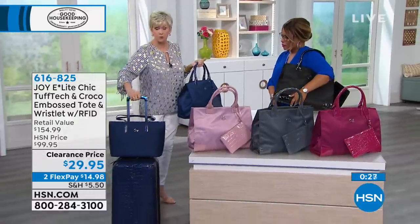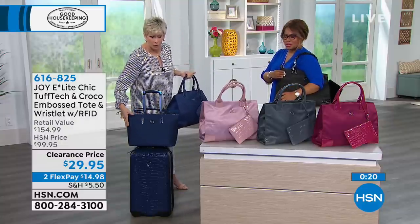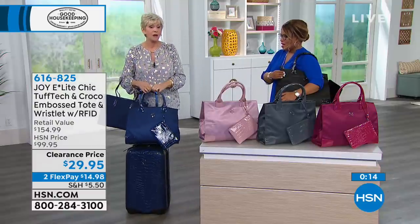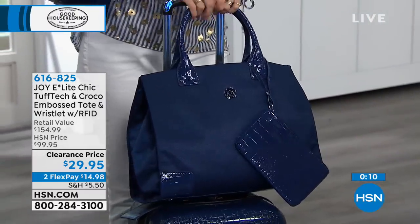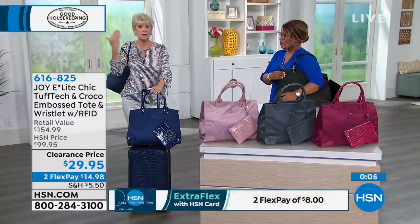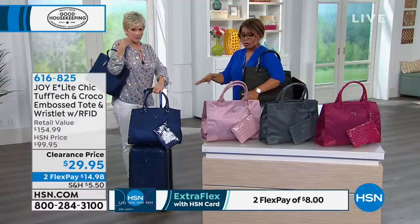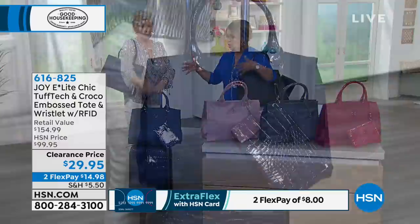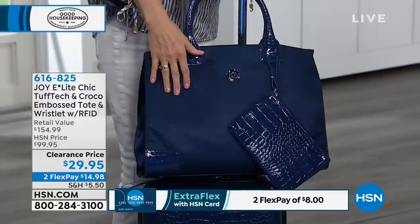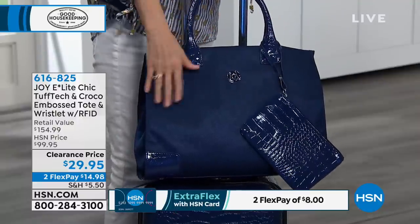If you bought the Croco luggage, this tote works back to that — it's right next to you. Here's your luggage that you've just purchased, and here's the handbag that's coming with your luggage as the today's special. Now you can kick it up a notch — you've got another tote plus your handbag. You can create an entire ensemble. I love that this one is wider and roomier — I could even put my laptop inside. And the Tough Tech is super durable. RFID protection even on the wristlet.